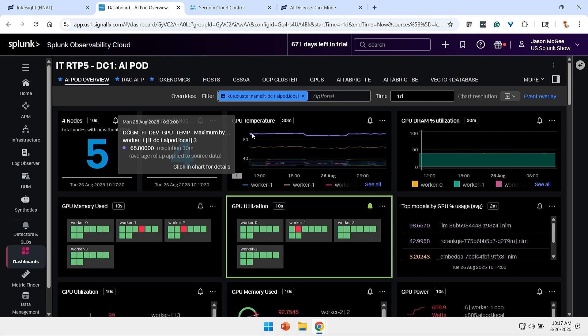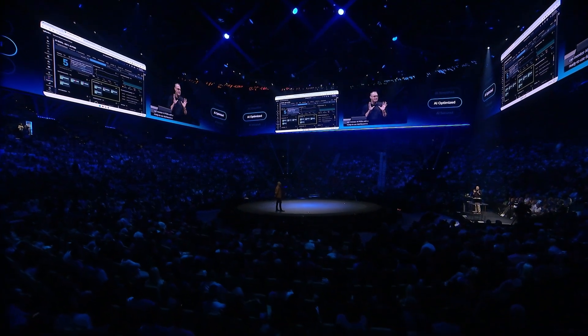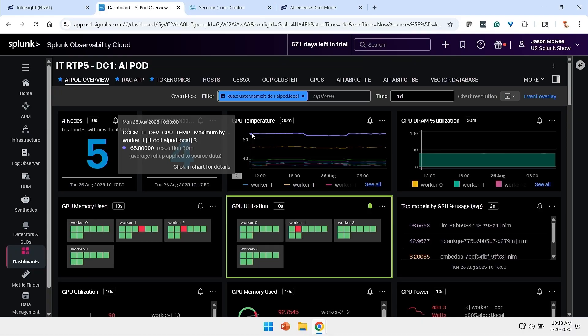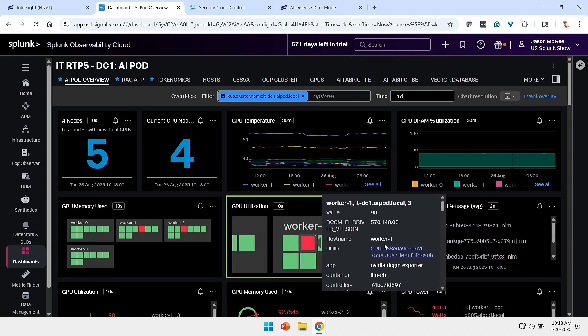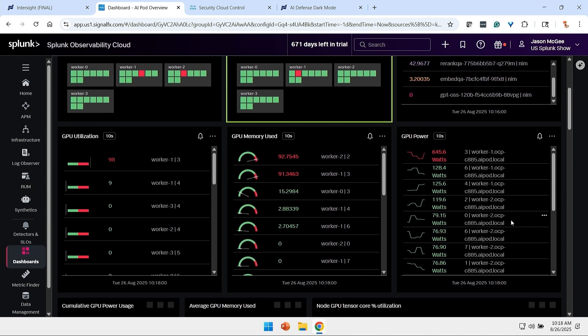That is such a valid point. We can now monitor AI pods with a ready-to-use dashboard in Splunk Observability Cloud. This out-of-the-box dashboard, which is included in your AI pod configuration, pulls information from NVIDIA, from Intersight, from Nexus dashboard, and more, and gives you a real-time view of the AI pod. What you're seeing here is a live instance running in our RTP data center, and we can see that one of these GPUs is consuming over 600 watts in this environment.